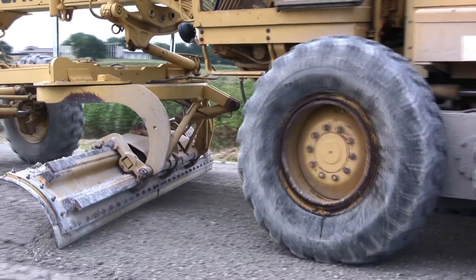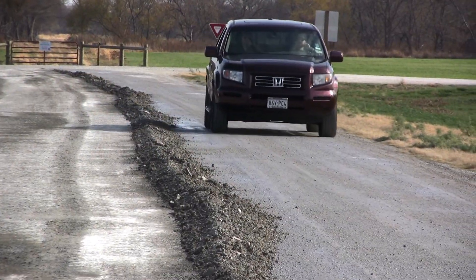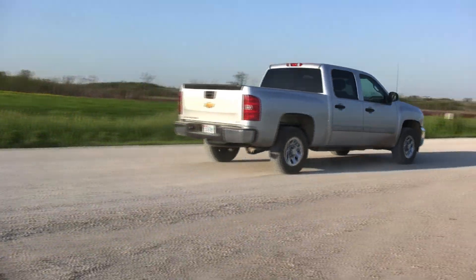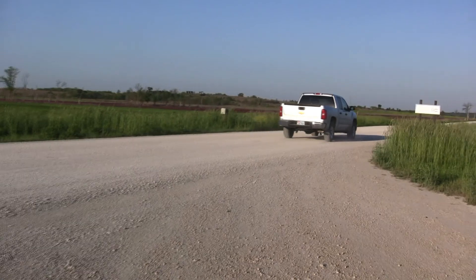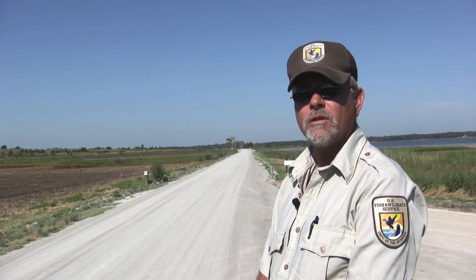Despite the road surface being regraded twice, EnviroClean maintained its capability to bind and capture fugitive dust and be recompacted for effective stabilization and increased load-bearing strength. We sought the services and product of EnviroClean — it was a very professional company and a very good product. What we've noticed is little to no dust on our roads, as well as very little wear and tear as far as potholes and rutting on this road.